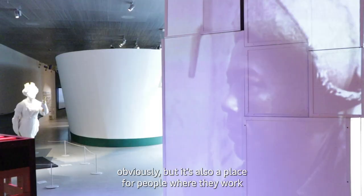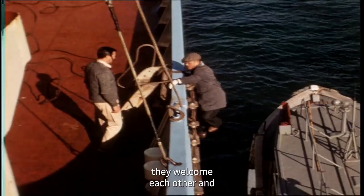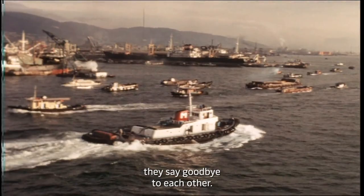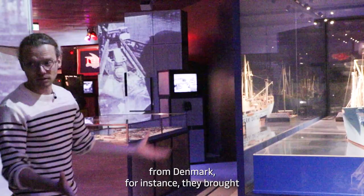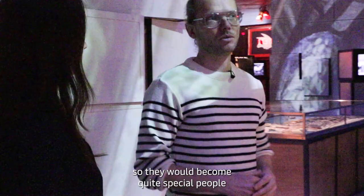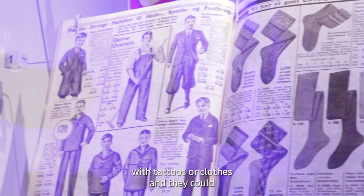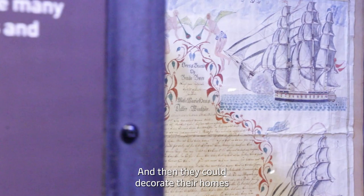The port was originally made for goods, obviously, but it's also a place for people — where people work, live, entertain themselves, and welcome or say goodbye to each other. Going back a hundred years, it was also a place of souvenirs, because sailors from Denmark brought items from all over the world. You couldn't just fly somewhere — you had to sail. So sailors became quite special people, decorating their bodies with tattoos and bringing goods home to their families.